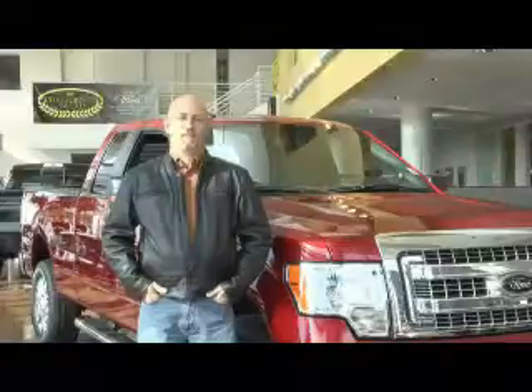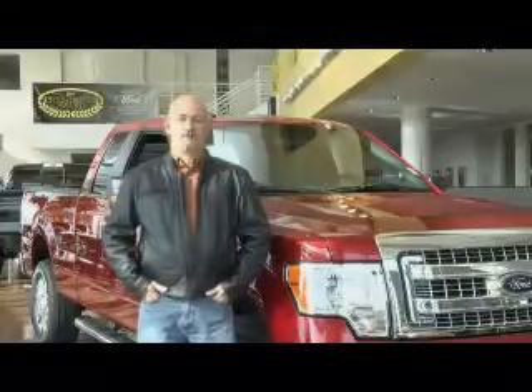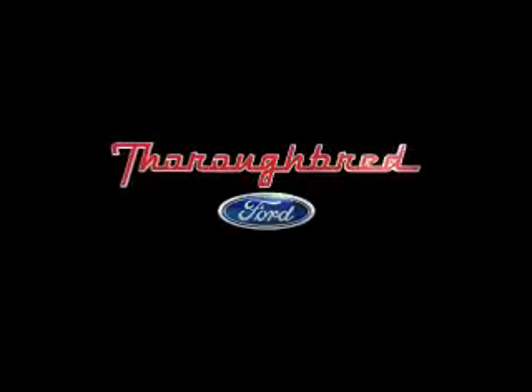These guys have bent over backwards to take care of me, and as a repeat customer, it's been amazing. I've had nothing but a great experience dealing with Thoroughbred, and I recommend every one of my friends to come up here and buy a car from them.